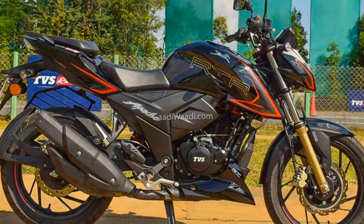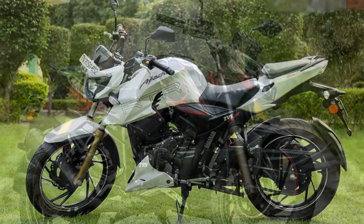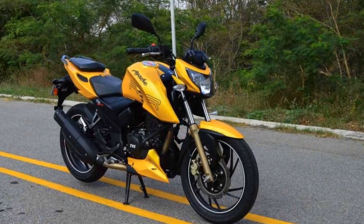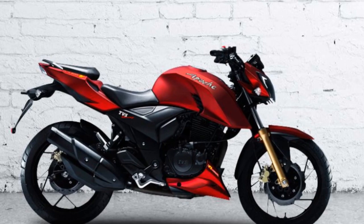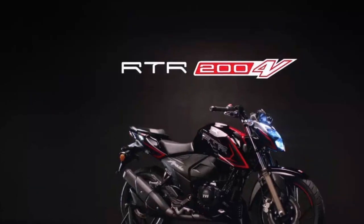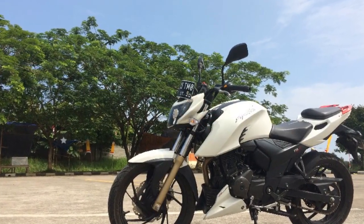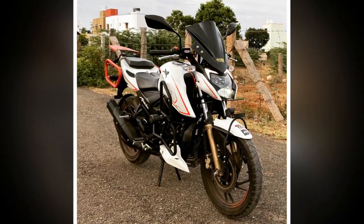4. Precise Braking — The front and rear disc brakes with dual-channel ABS provide precise and reliable braking performance, instilling confidence in riders, especially during emergency braking situations. 5. Feature-Rich Instrument Cluster — The digital instrument cluster provides a wealth of information, including a gear position indicator, lap timer, and top speed recorder. Bluetooth connectivity for turn-by-turn navigation and call alerts further enhances the riding experience. 6. Glide-Through Traffic — The glide-through traffic feature automatically manages throttle and brake inputs at low speeds, making it easier to navigate through congested traffic.